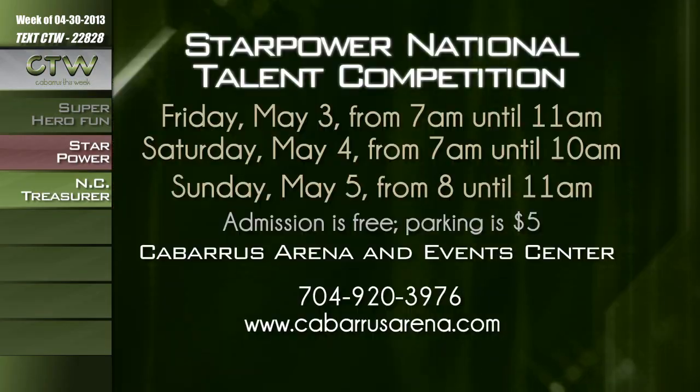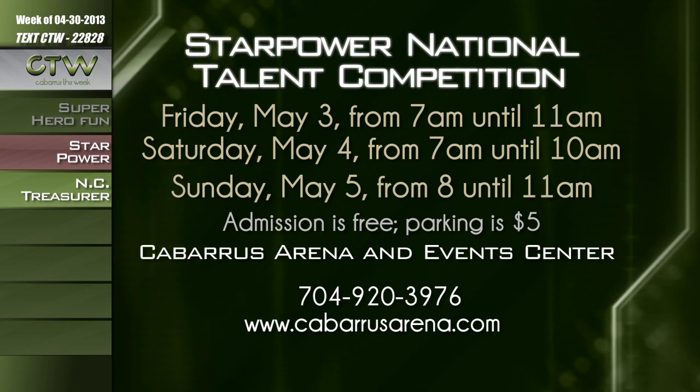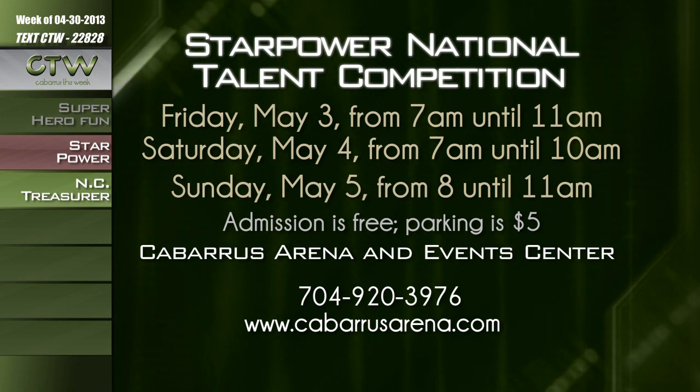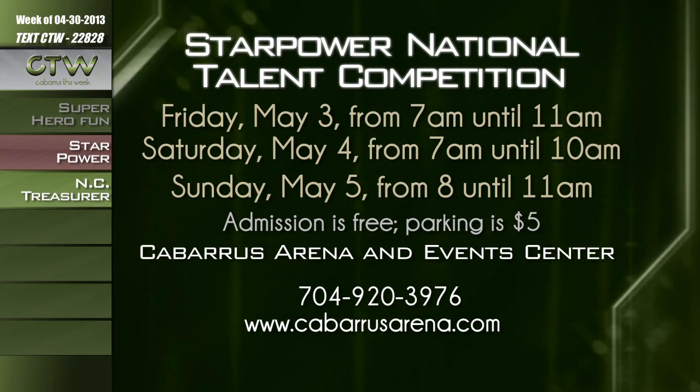The Cabarrus Arena and Events Center will host an international dance competition May 3rd through 5th. The Star Power National Talent Competition will feature talented dancers across many different genres. The event runs Friday, May 3rd from 7 a.m. to 11 a.m., Saturday, May 4th from 7 a.m. to 10 a.m., and Sunday, May 5th from 8 to 11 a.m. Admission is free, though parking is $5 per car. Call 704-920-3976 or visit CabarrusArena.com.